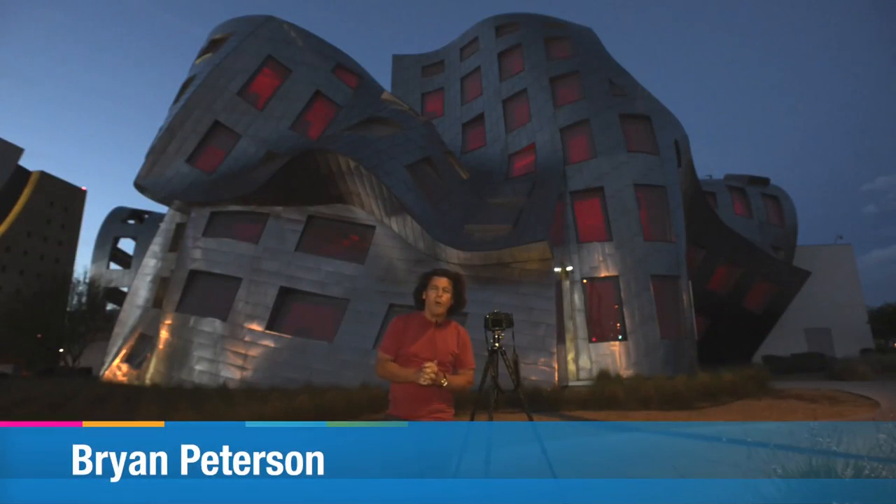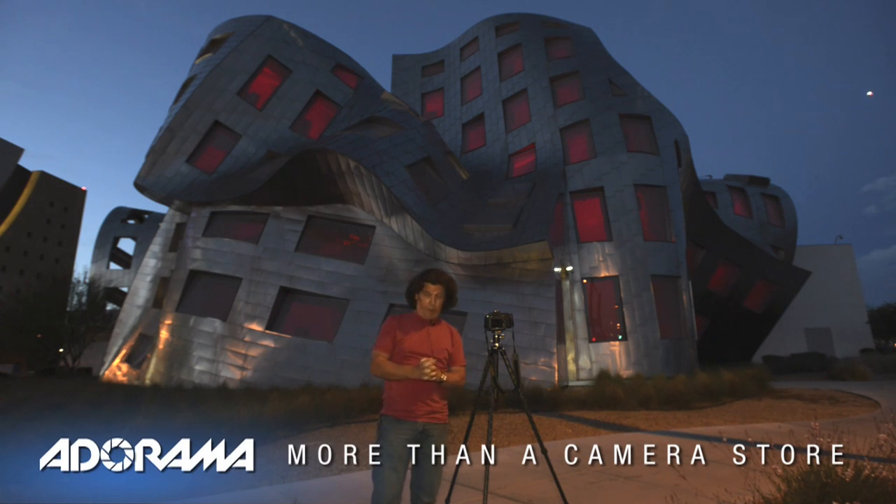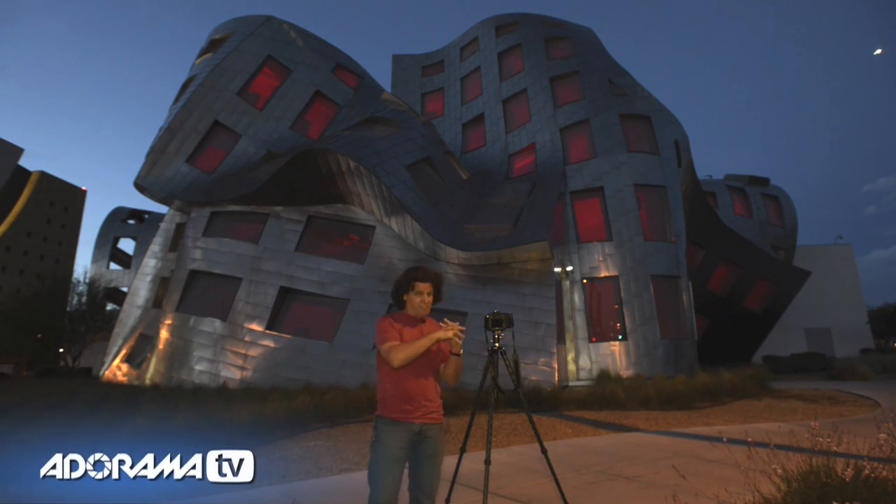I'm Bryan Peterson and you are watching Adorama TV. What better place to share an idea with you about a selfie than here at the Brain Clinic, where ideas are born perhaps — but the fact of the matter is that's where I find myself, outside of this wonderful Frank Gehry architectural building in Las Vegas, Nevada. It is in fact a brain clinic.